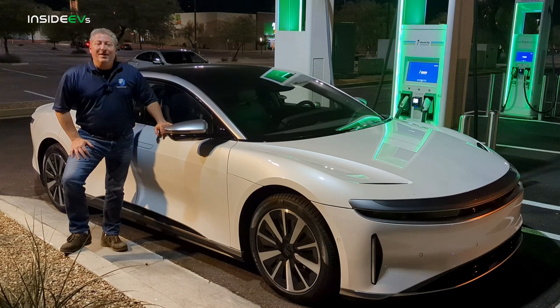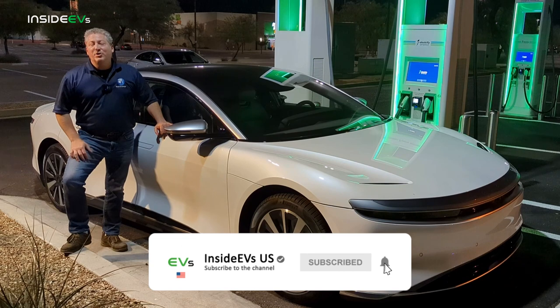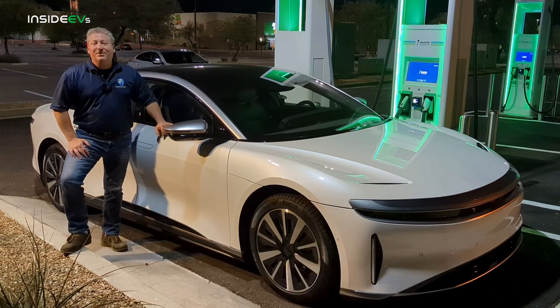That's it for the video today. If you like what we're doing here on Inside EVs, please click that like button, subscribe to our channel, ring the notification bell, and all that good stuff so you don't miss any upcoming content on the Inside EVs YouTube channel. Thanks for watching.